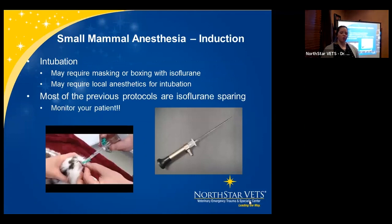For intubation induction, some patients may require masking or boxing beforehand. Use lidocaine on the glottis because they're very reactive, just like cats. Having pre-meds on board really helps spare your isoflurane, because when the gas is off during intubation, they get very light very quickly. Monitor your patients while intubating — it is possible to stress your patient to death. These pictures show tools you can use: a V-gel and a scope with a tube over it for intubating.